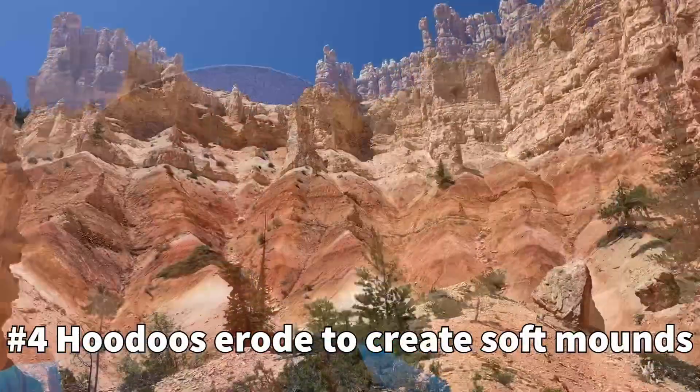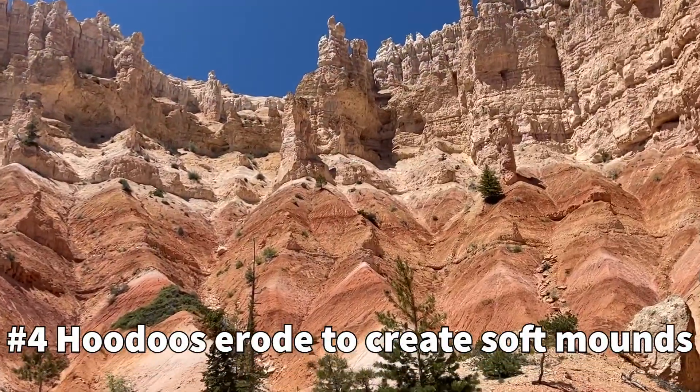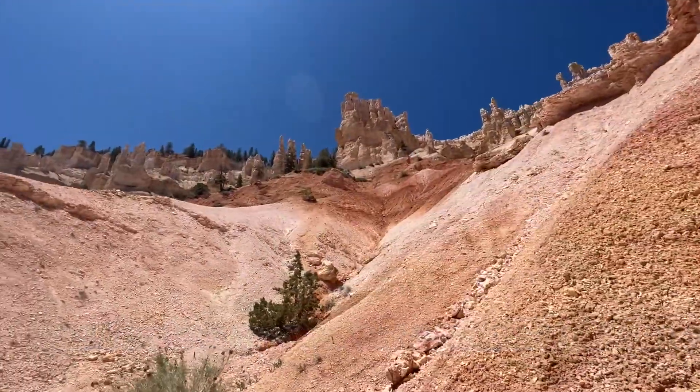And then after that, you get these rounded off, eroded areas — and that is your full life cycle of a rock.